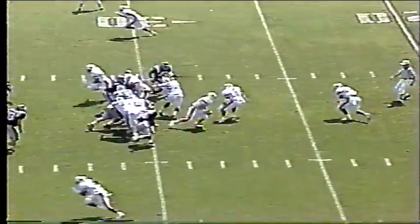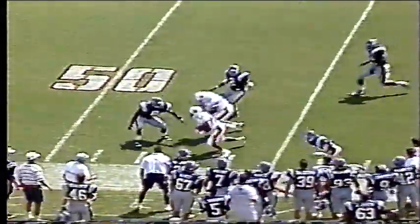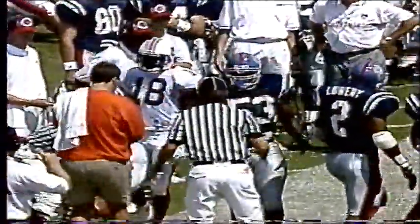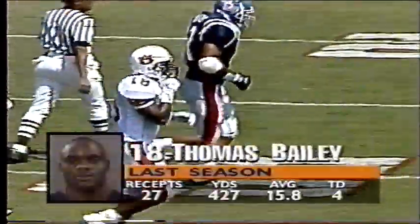Here is Nix out of the eye, fakes the toss, rolls to his left, and fires up the near sideline. Bailey catches it at the 45 and darts up close to midfield and out of bounds at the 49. Bonner was covering on the play, but that's an 18-yard gain to Thomas Bailey. Derrick Jones bumped him out of bounds along the near side.